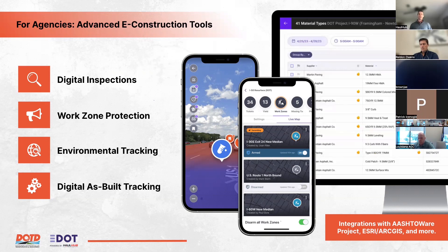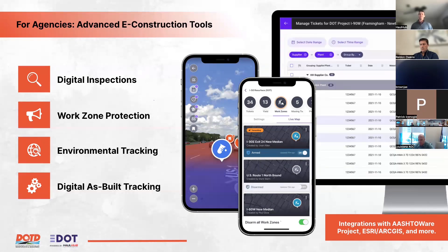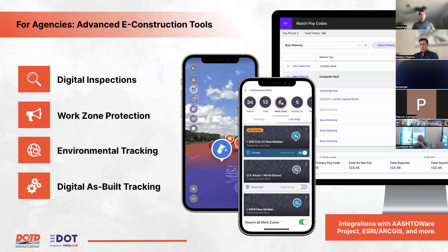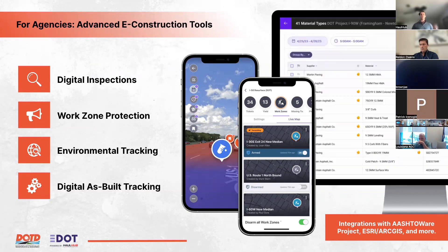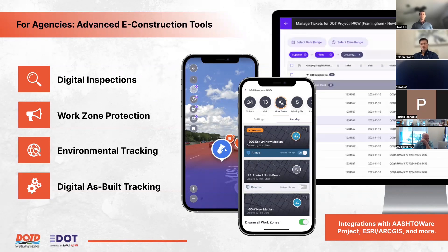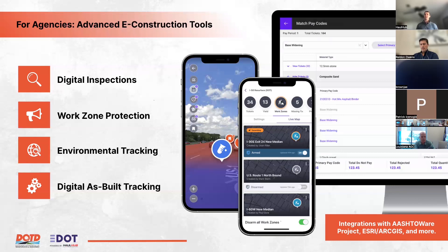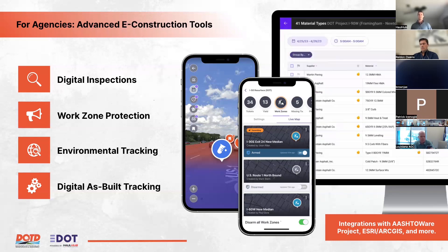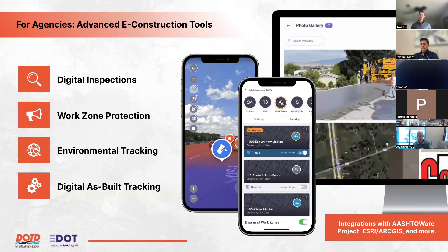The agency platform also includes work zone protection — safety aspects Joel will detail later — as well as environmental tracking. Federal requirements on environmental data are still being finalized, but HaulHub's goal is to make communication of that data between suppliers, contractors, and agencies seamless as requirements become clear. Ultimately, everything on the job site — all material placed — needs to be visualized on a map for digital as-built tracking.